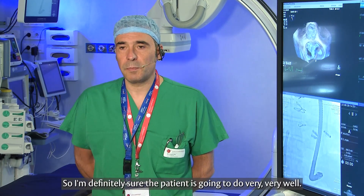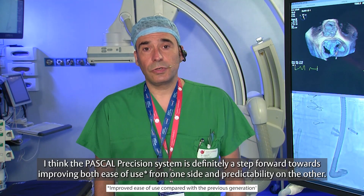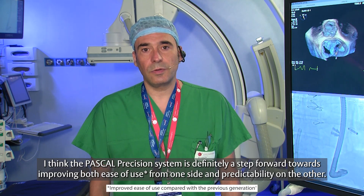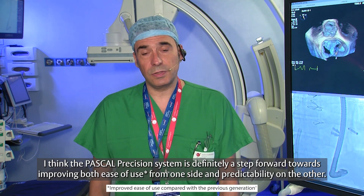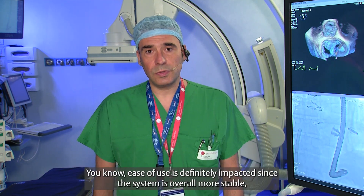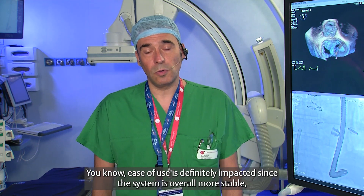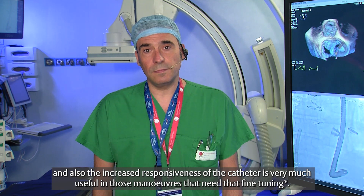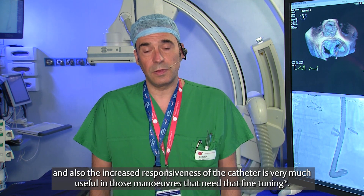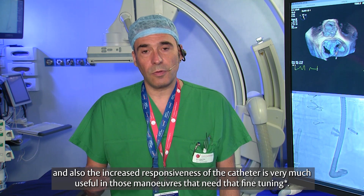I'm definitely sure the patient is going to do very well. The Pascal Precision system is definitely a step forward in improving both ease of use and predictability. Ease of use is definitely impacted since the system is overall more stable. The increased responsiveness of the catheter is very useful in those maneuvers that need that fine tuning.